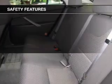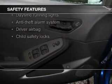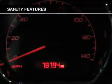Safety was made a priority with these features: curtain head airbags, independent suspension, a passenger airbag, front ventilated disc brakes, daytime running lights, and child safety locks.